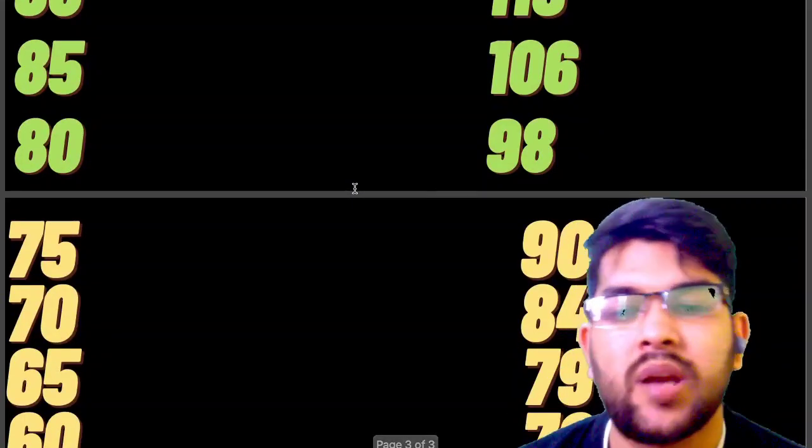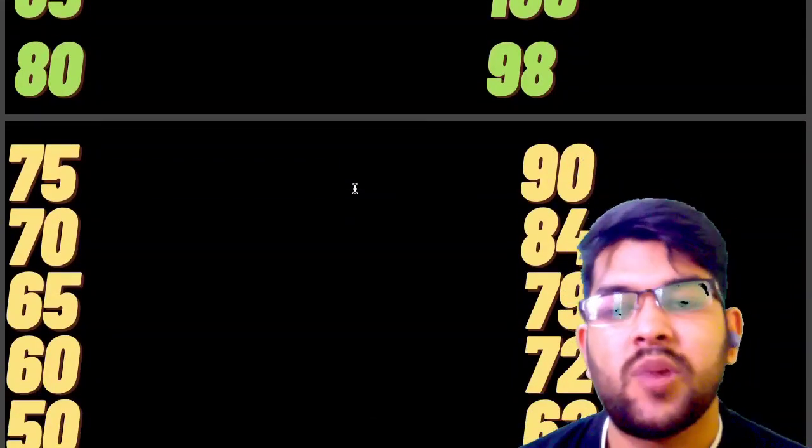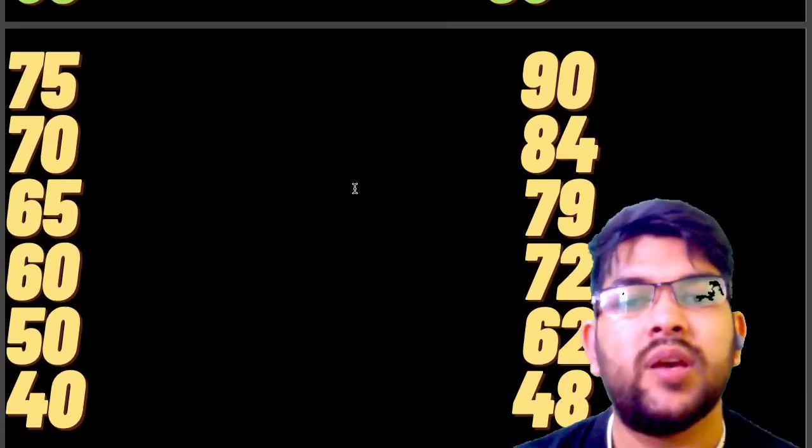For 65 percentile it is 84 marks, for 60 it is 79 marks, for 50 it is 72 marks, for 40 it is 62 marks, and for the lowest bracket it is 48 marks.